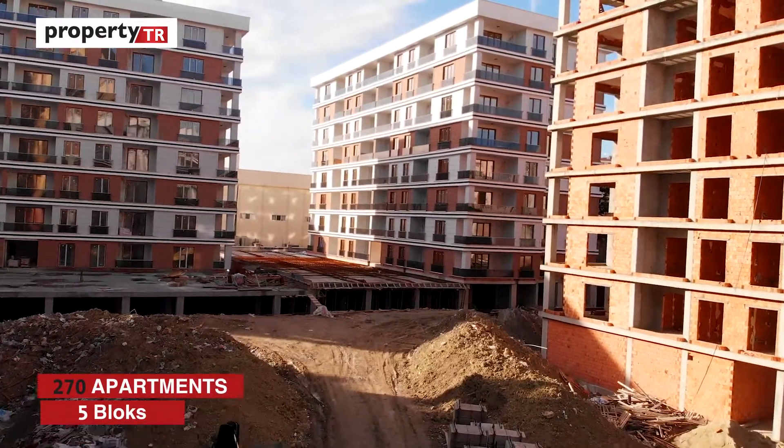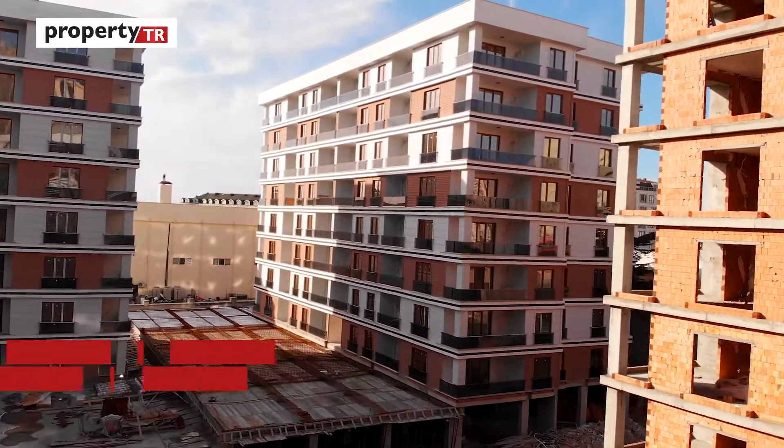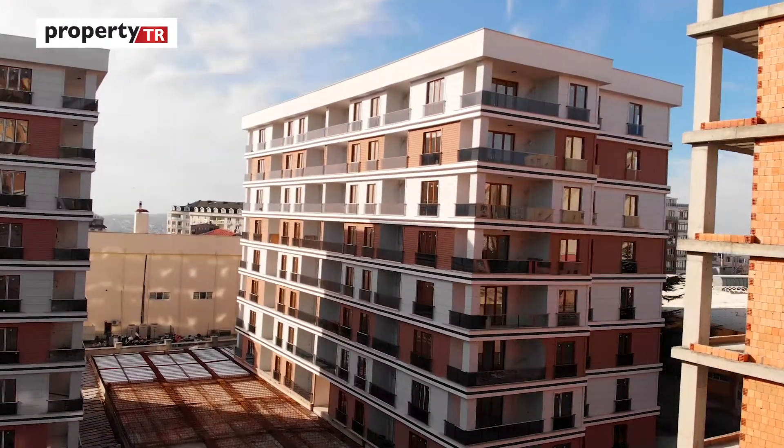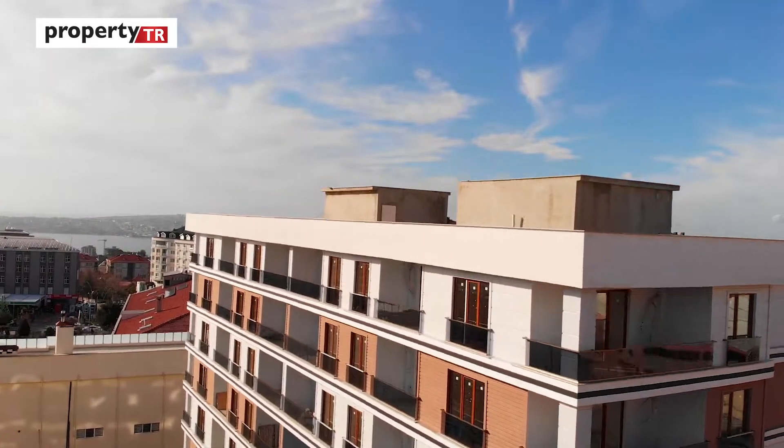The project consists of five blocks and 270 apartments in total. They have one-bedroom, two-bedroom, and three-bedroom apartments. The one-bedroom apartments are all sold out, so only two-bedroom and three-bedroom apartments are currently available for sale.